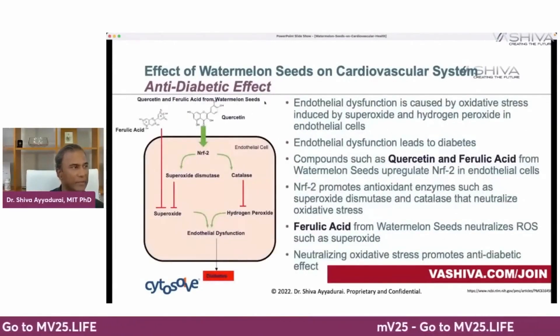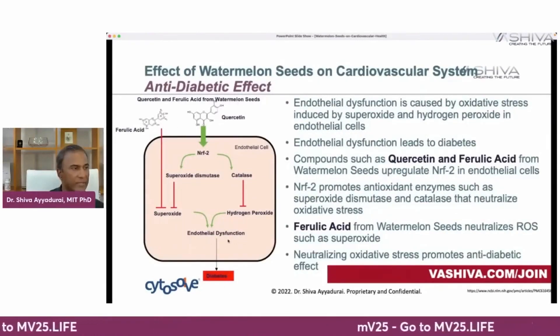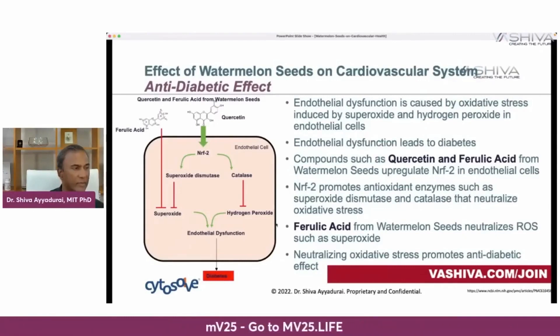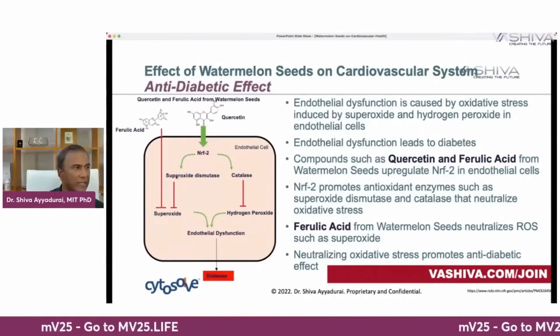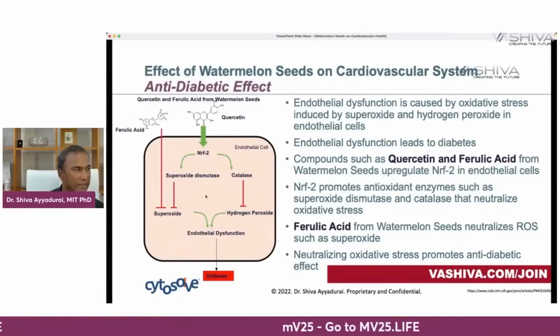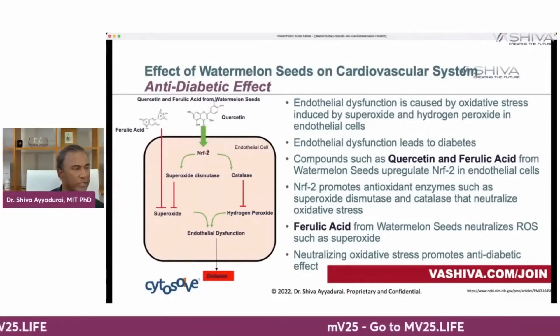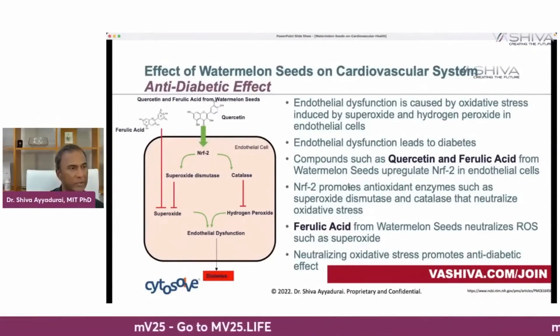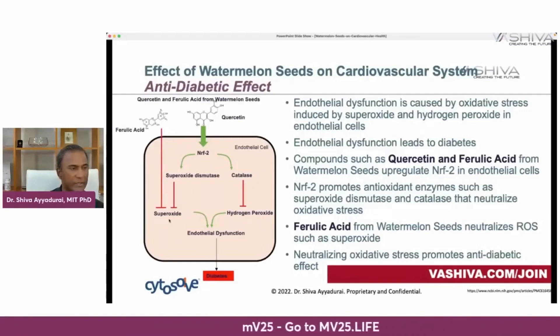Next is the anti-diabetic effect — involving ferulic acid and quercetin. Endothelial dysfunction leads to diabetes. This dysfunction happens when you have superoxide and hydrogen peroxide in your body — reactive oxygen species that are oxidizing agents. Ferulic acid directly blocks superoxide, and catalase directly blocks hydrogen peroxide. More importantly, quercetin produces NRF2, and NRF2 promotes the antioxidant enzymes superoxide dismutase and catalase, which block hydrogen peroxide and superoxide.